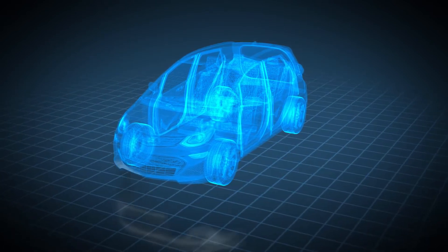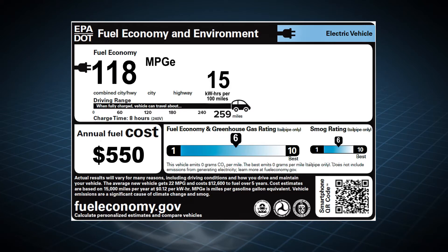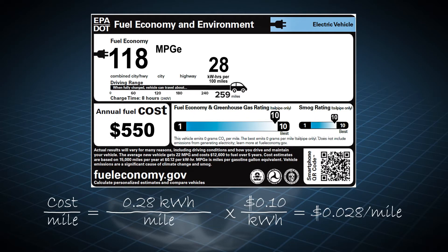Now consider the Chevy Bolt, an EV with an EPA estimated efficiency of 118 miles per gallon equivalent, or 0.28 kilowatt hours per mile. The Bolt runs solely on electricity priced at 10 cents per kilowatt hour. Similar to the gasoline calculation, multiply the efficiency in kilowatt hours per mile by the cost of a kilowatt hour. This results in a fueling cost of about 3 cents per mile.